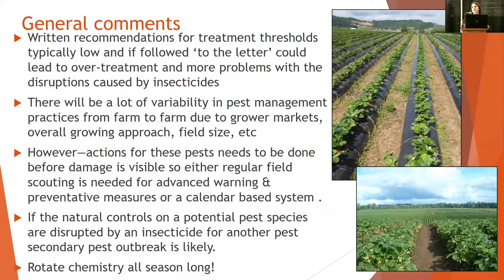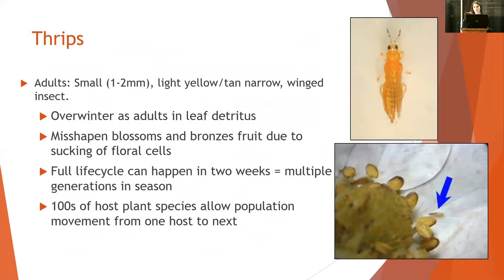I can't stress this enough, especially with such a long season that day neutrals have — you need to rotate chemistries all season long. Think of how much more of a problem you're going to have if you're noticing resistance showing up in these pests. Lygus bug in California and spotted wing drosophila, for example — resistance is a totally different ballgame. We need to be thinking about that at the very beginning of each season and throughout it.